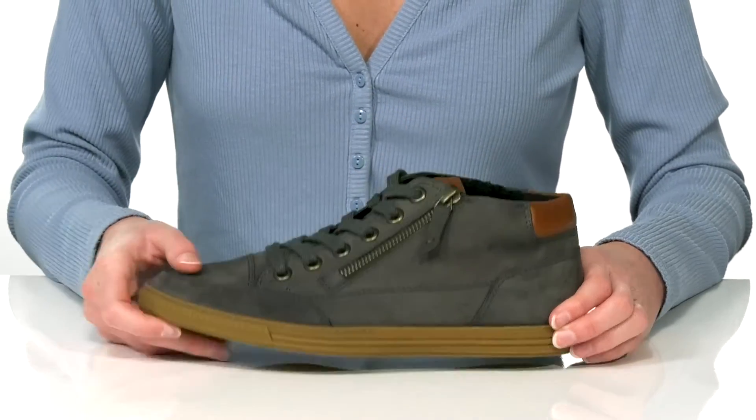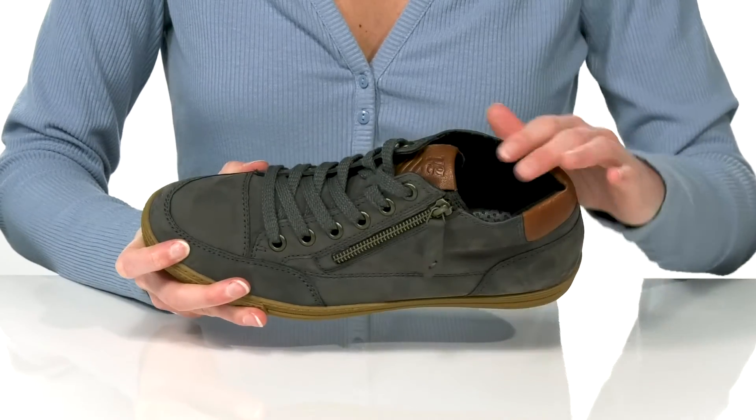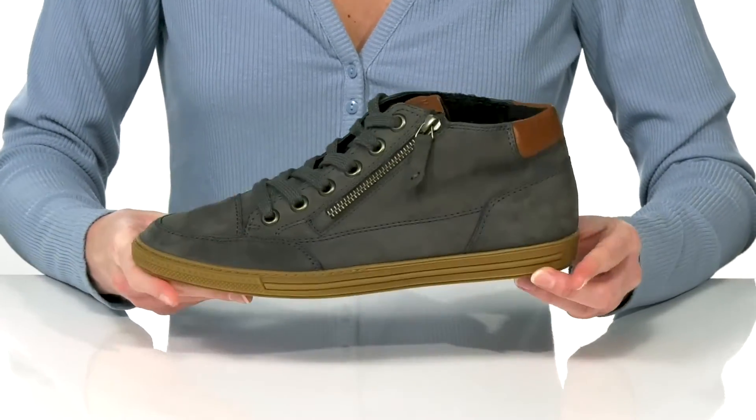you have the option of zipping them on from the side. The upper is made of a mixed finish leather, and inside they have a soft terry cloth lining that will feel great next to the skin.